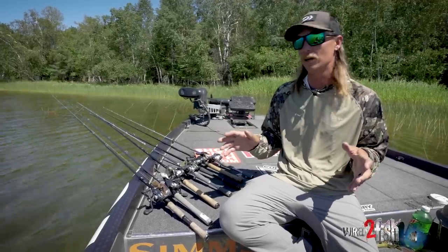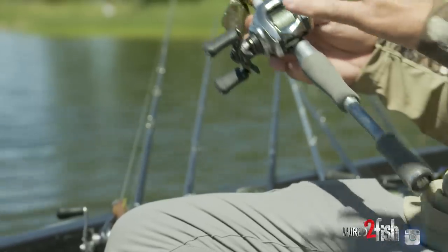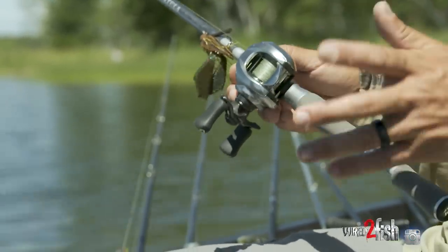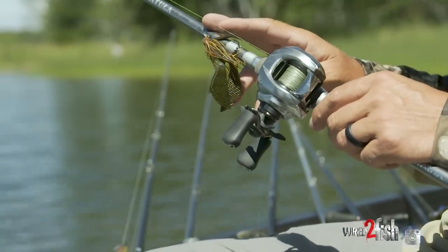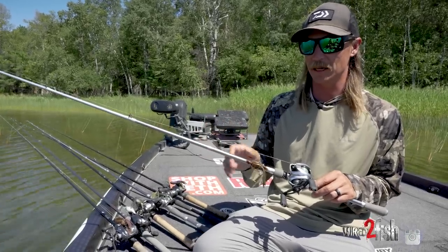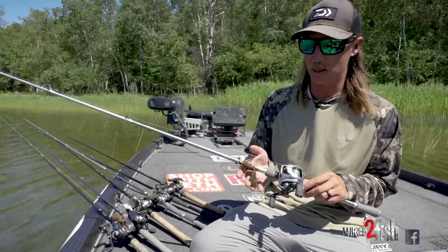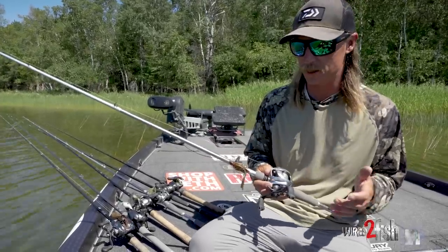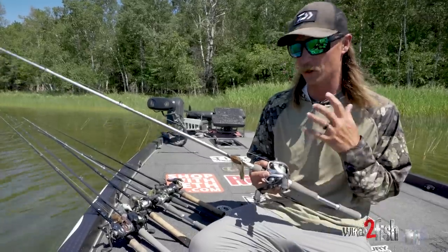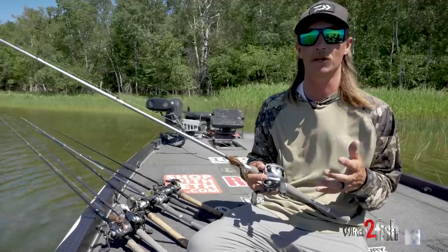For this specific video, we're going to be talking about northern largemouths. Before we go any further, if you're going to give me one rod, reel, and bait to fish in the fall for northern largemouths, it's going to be a flipping jig for me. It's going to be half to 3/8 to 5/8 ounce — Stealth Fighter, Outcast Tackle. I've got a Z-Man chunk on here right now. The trailer is going to change up a little bit with water temp.